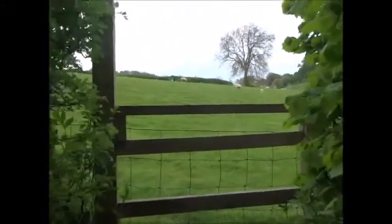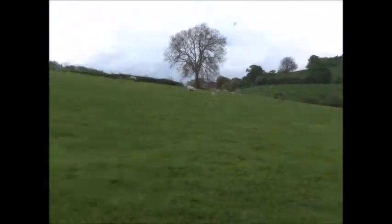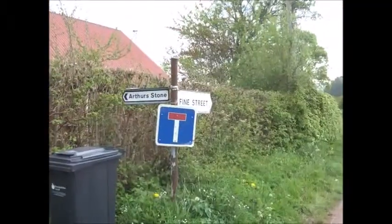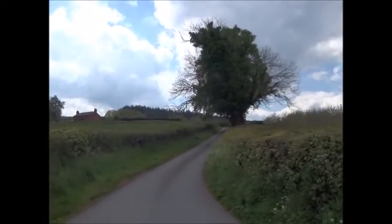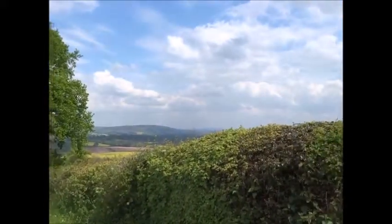If this path isn't well trodden I might not go up there, I'll just carry on on the lane. Yeah, it's not well trodden, so I'll carry on this lane and get to the top of Merbach Hill. There's a Neolithic burial mound or burial chamber supposedly on the way back — I'll have a look at that.